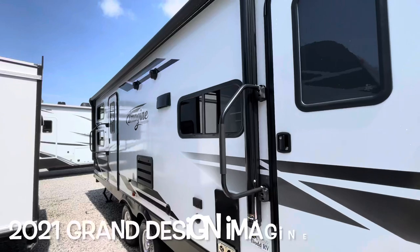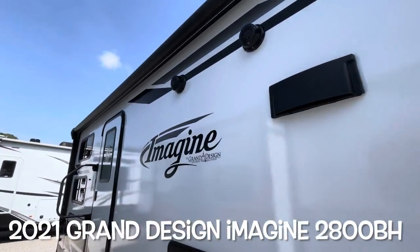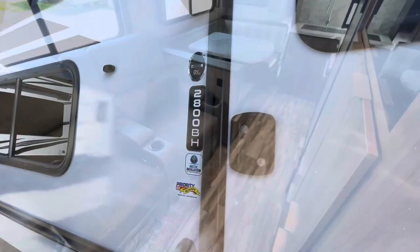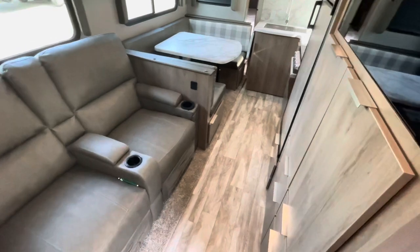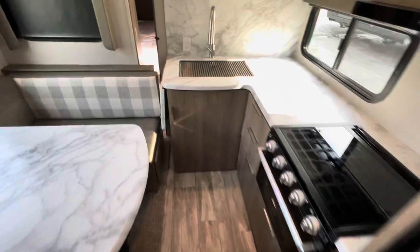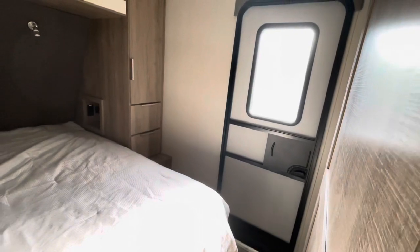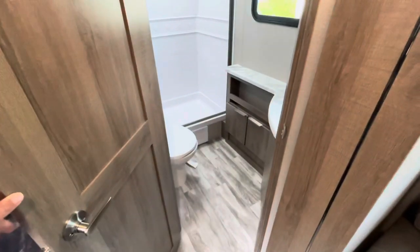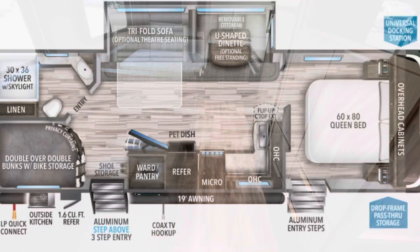Your brand new 2021 Grand Design Imagine 2800BH. As promised, a slide-in view — you see you've got plenty of room to get into the refrigerator. You're not getting into the bedroom from the living area, but you do have the second door which easily accesses the bedroom. And your bathroom with the slide in is easily accessible. So with the slide in, you don't lose anything but floor space.